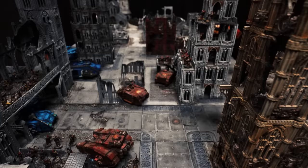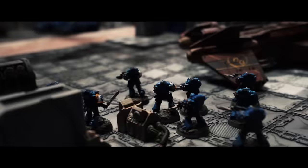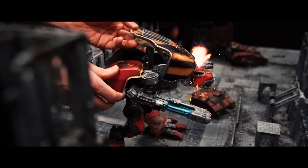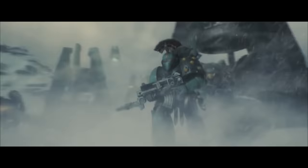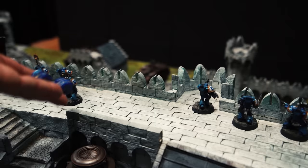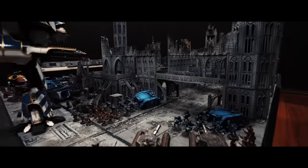Our massive Horus Heresy campaign, The Mark of Kelth, is currently underway here on the channel. It is absolutely mental — over 50,000 points of models across nearly 30 videos, including nine massive battle reports. You guys have never seen anything like it on YouTube. Please go and check it out — links down in the description and pinned in the top comment. Our fourth episode in the campaign is an absolute monster, with all 50,000 points worth of models on the table at once.